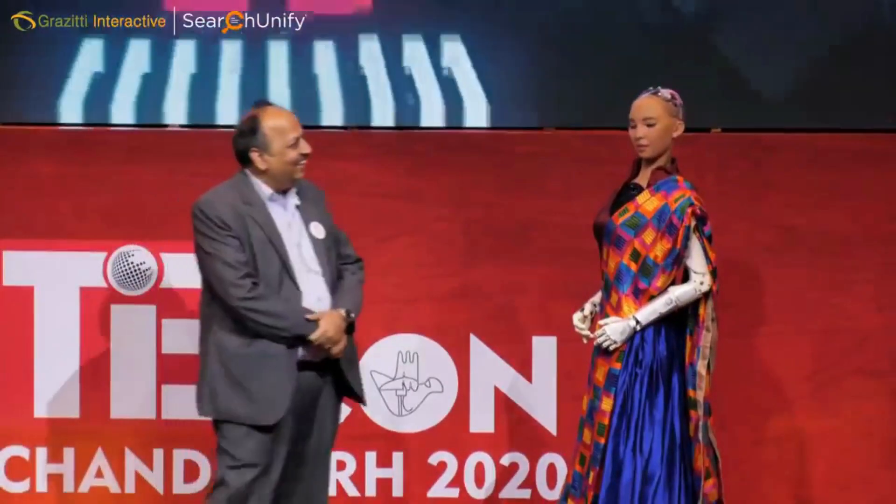So Sophia, how long do you sleep? As a robot, I don't require sleep.